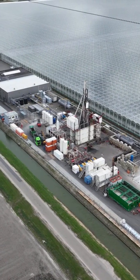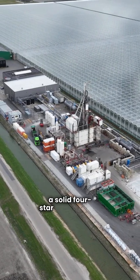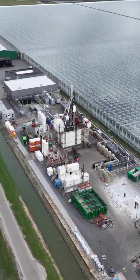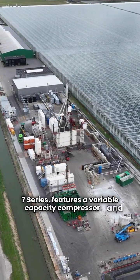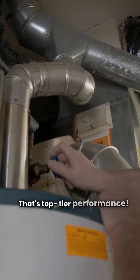First up, WaterFurnace. This brand is a top choice, boasting a solid 4-star green rating. Made in the USA, their flagship model, the 7 Series, features a variable capacity compressor and an impressive 41 EER efficiency rating. That's top tier performance.